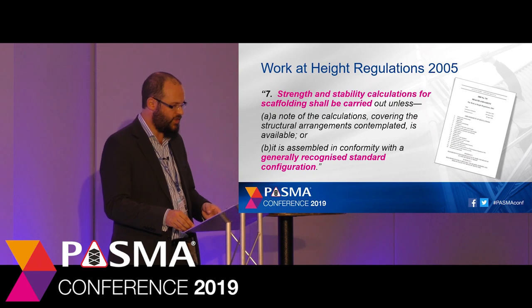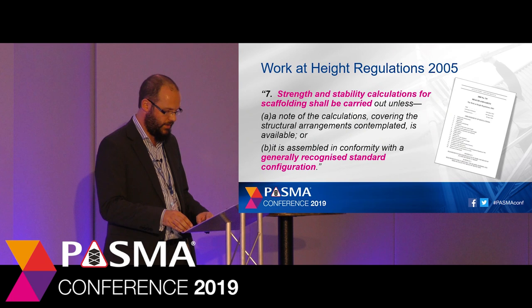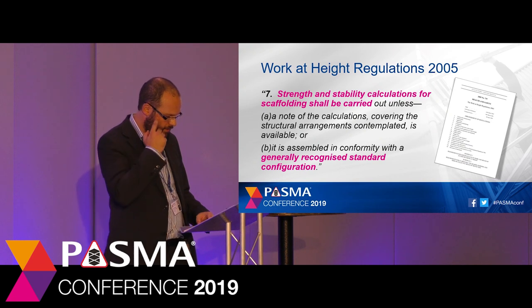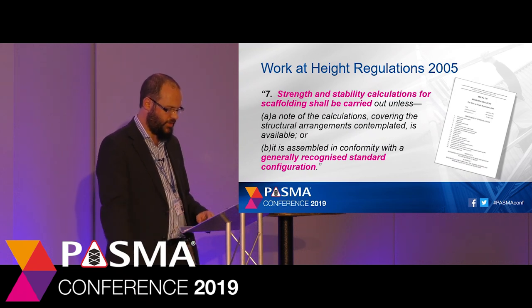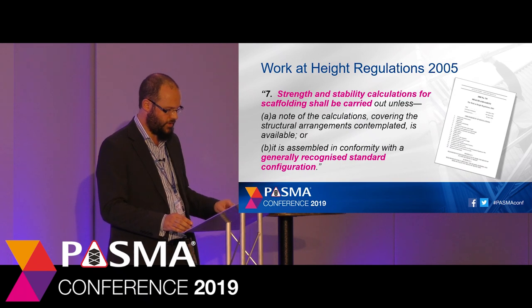Schedule 3 contains requirements for working platforms, and within Part 2 there are detailed requirements for scaffolding. In the eyes of the law, scaffolds include the scaffold towers that we know and love. Under paragraph 7 it states that any tower scaffold must be calculated unless it has been calculated before, or it has been assembled in accordance with the generally recognised standard configuration. For our industry, generally recognised standard configurations are contained in the manufacturer's instruction manuals.